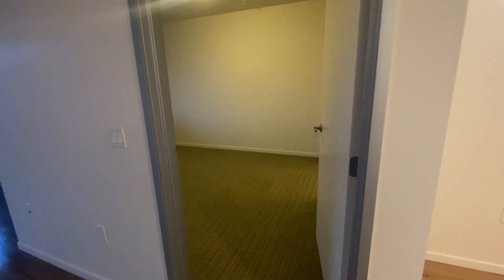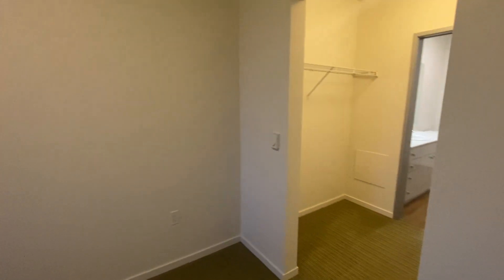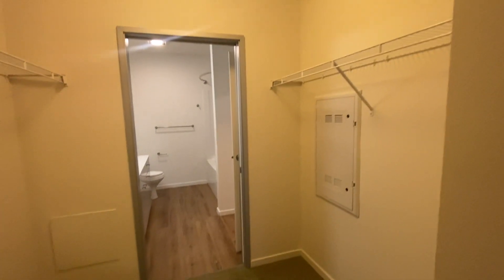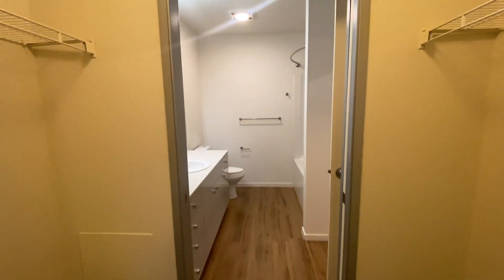Entering the bedroom space, it can comfortably fit a queen or a king-size bed. We also have a walk-through closet, with a pocket door between the closet and the bathroom for some extra privacy.